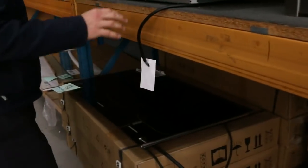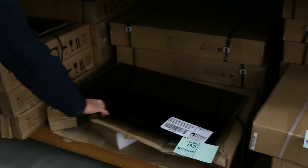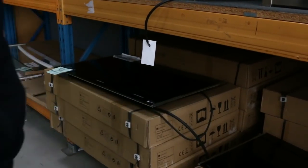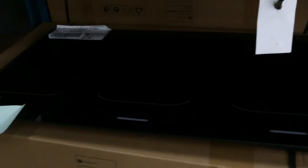Here's those induction cooktops. We've got the 600mm, the 700mm, and the 900mm. You're looking between sort of $450 and $650 on those. Really, really nice buying there as well.